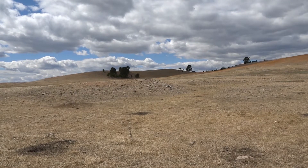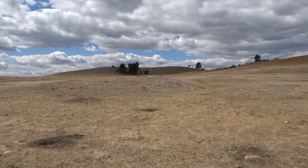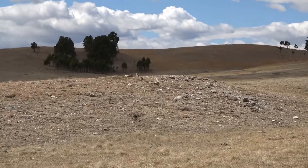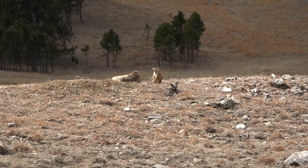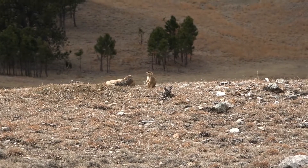Hello everyone and welcome to Prairie Postcards, the first in a series of short videos here from Wind Cave National Park. My name is Ranger Mary Beth and today I'm standing right next to a prairie dog town. Before me are rolling prairie hills, lots of grasses, prairie dog mounds, and of course prairie dogs.